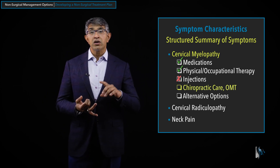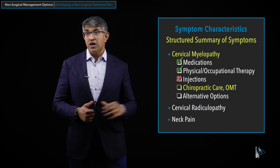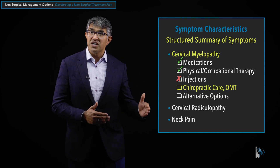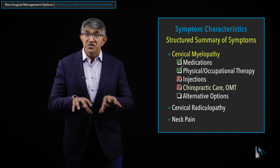Next, chiropractic care and osteopathic manipulative treatment. I'm a fan of chiropractic care and have seen patients get benefit from it. However, when there is tight stenosis, I have a reservation as a spine surgeon — admittedly a bias — against high-velocity manipulation. There are many different types of chiropractic treatment, and it's not unreasonable to explore some of those. But because of the tight stenosis and the progressive nature of myelopathy, I don't generally recommend it specifically for myelopathy.